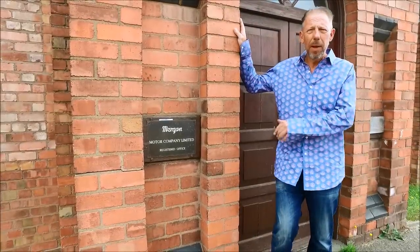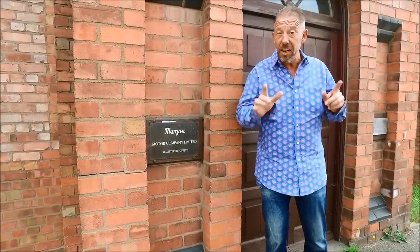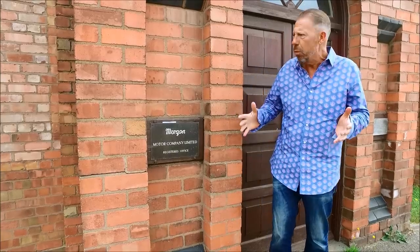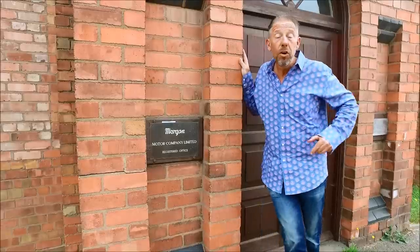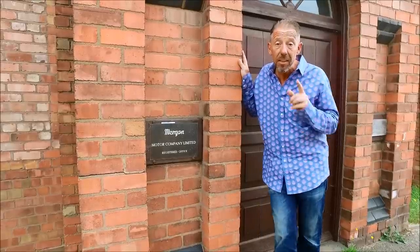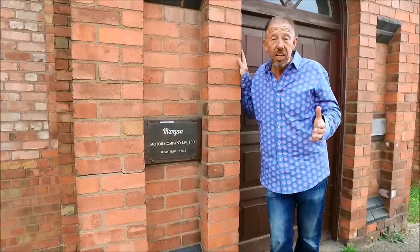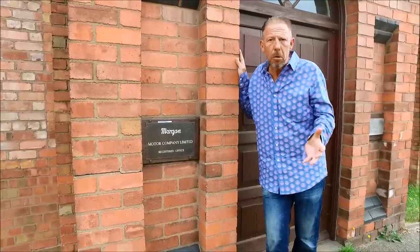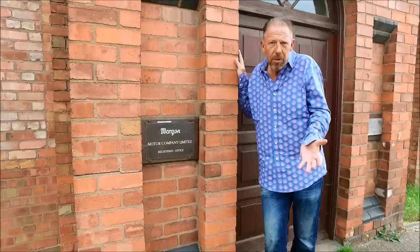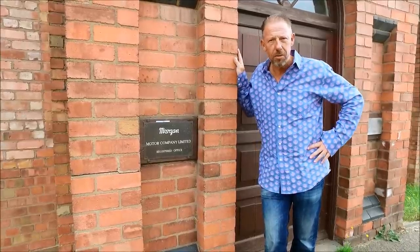Hi guys and welcome back to the Player YouTube channel. It's a little bit noisy — I'm on a main road, but it's a very historic road. You're probably wondering why I'm stood in front of an old doorway. This doorway is 104 years old and it belongs to none other than the Morgan Motor Company here in Malvern. I've got the opportunity to show you round the factory today — an iconic place — and I've been privileged with the honour of going round to see how they build the Morgan Motor Cars.